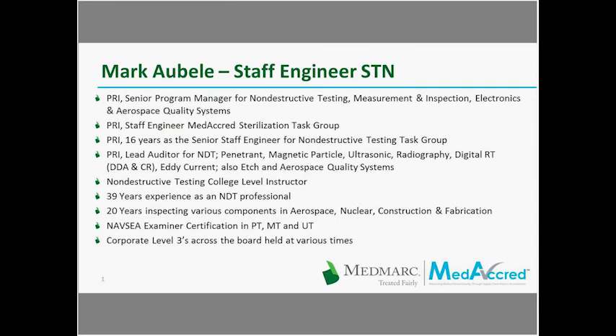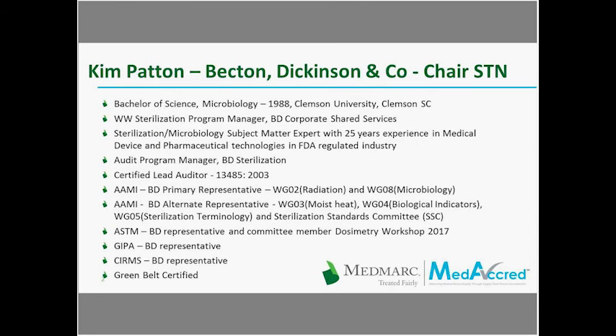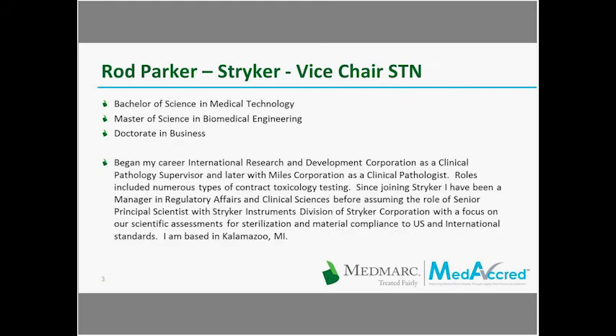Kim has a Bachelor of Science in Microbiology from Clemson University. She's the Worldwide Sterilization Program Manager for BD Corporate Shared Services. She's also a Certified Lead Auditor for ISO 13485-2003 and is Greenbelt Certified. Rod Parker has a Bachelor of Science in Medical Technology, Master of Science in Biomedical Engineering, and a Doctor in Business. He began his career at International Research and Development Corporation as a Clinical Pathology Supervisor and later with Miles Corporation as a Clinical Pathologist.